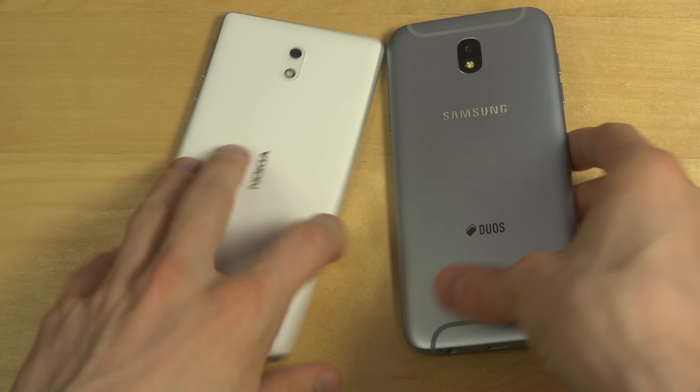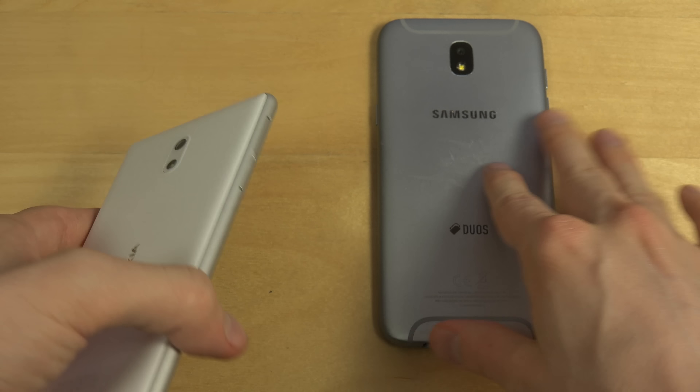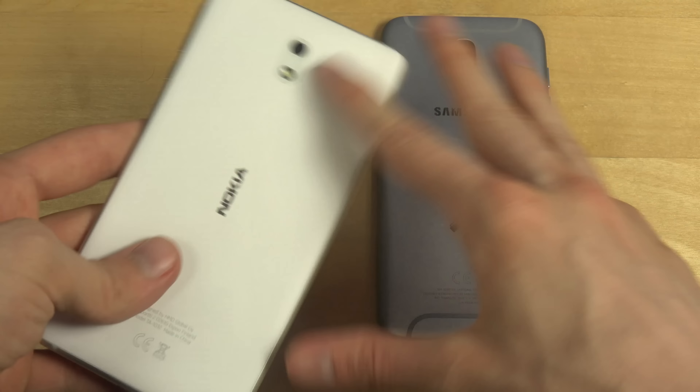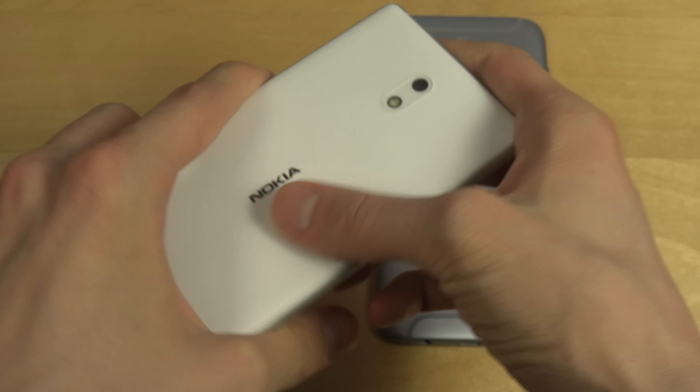This one has a matte feeling on the back. It doesn't feel as nice as this, but it's pretty nice also. It's like smooth skin.